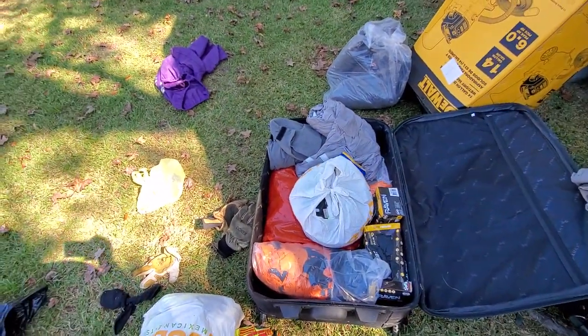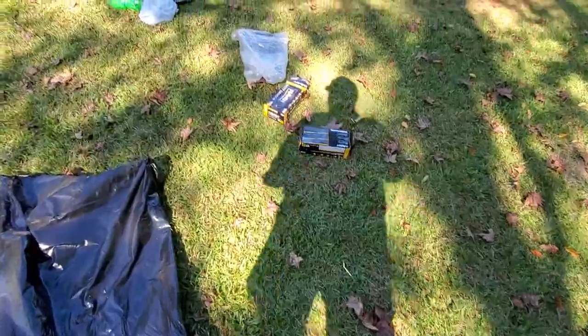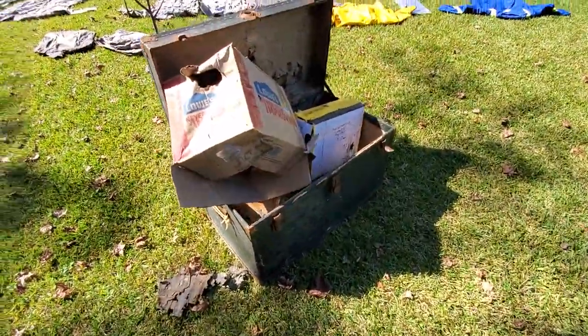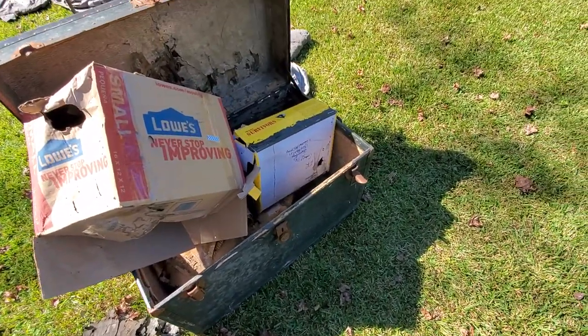Gotta go through all of this stuff. Some stuff I had in here I thought wasn't any good, but technically once I took this stuff out there was nothing wrong with any of it.